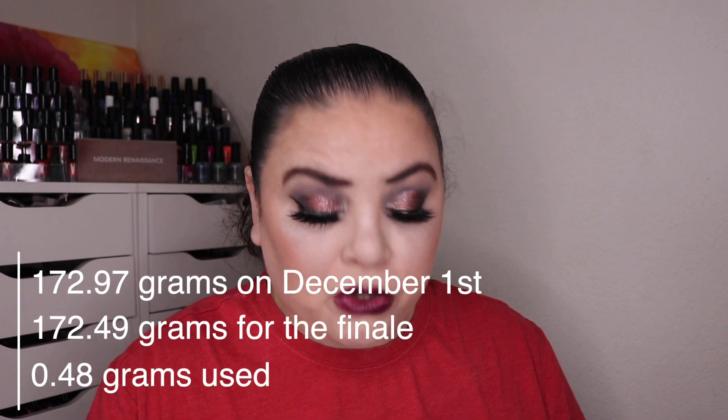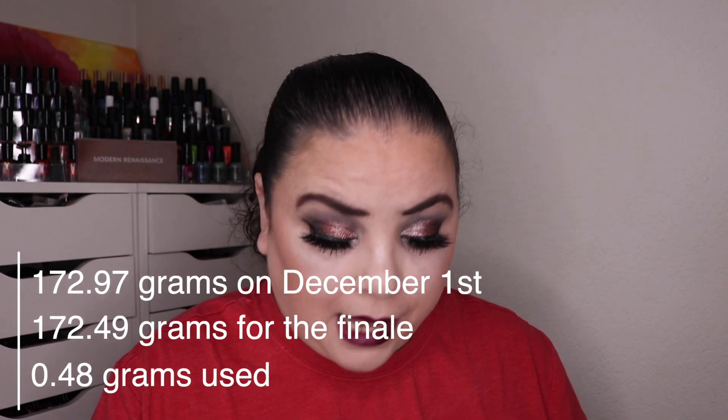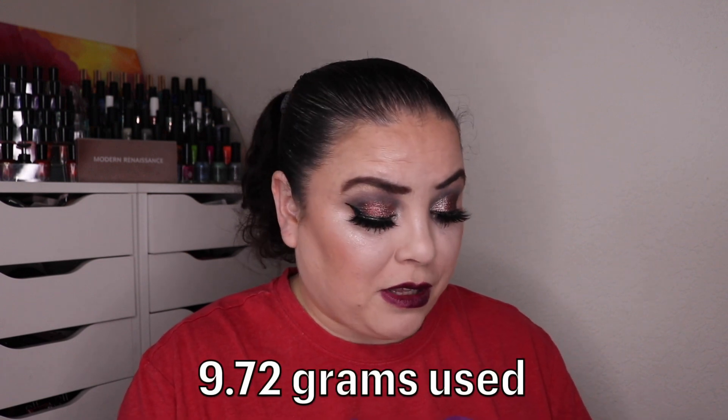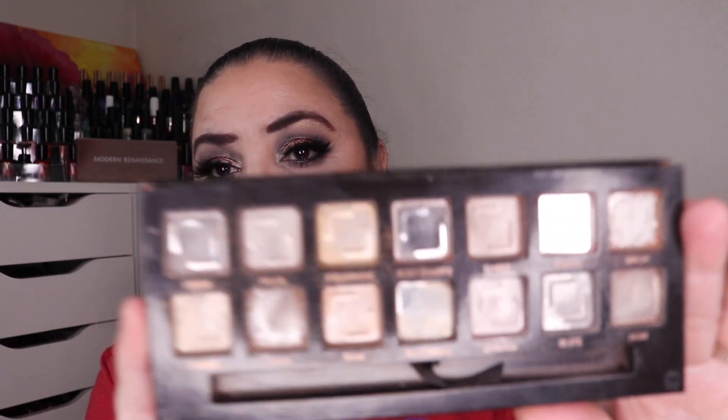Now let's talk about weights. I was able to use up 0.48 grams to completely finish off this palette. Adding that together with all of the rest of the grams finished in this project, I have used up 9.72 grams worth of eyeshadow. This is what my palette looks like — I was able to get every single bit out of here.